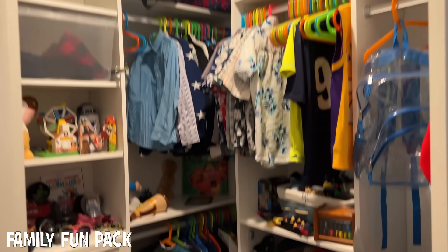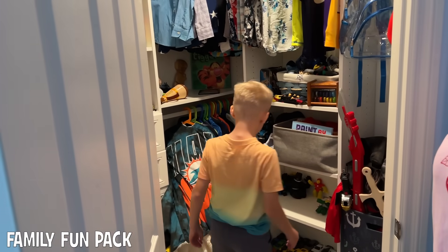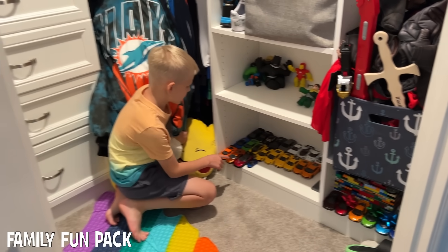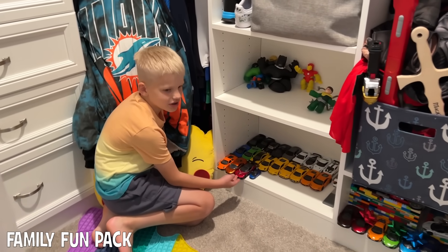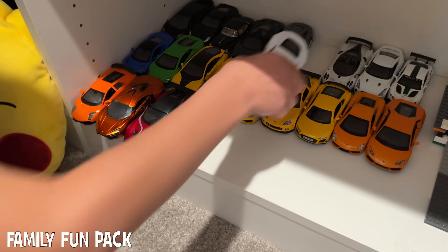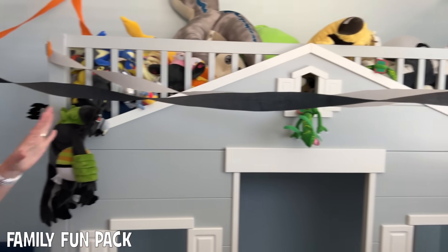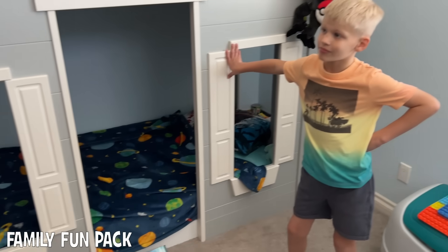That's Michael's closet. And he keeps all his cool sports cars down there — this is probably his favorite one, and he also likes this one. They're both Aston Martins. So anyway, this whole part of the room, probably from here and beyond, used to be outside the house.